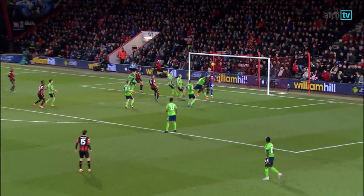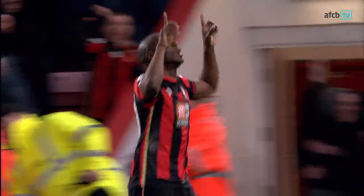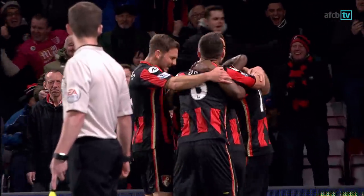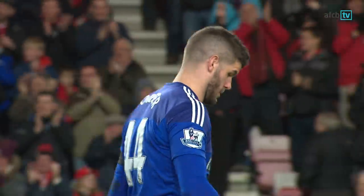Into a great area and a brilliantly taken goal by Benik Afobe. That doubles Bournemouth's lead, and their first victory in a league game against Southampton since 1958 is all but assured.